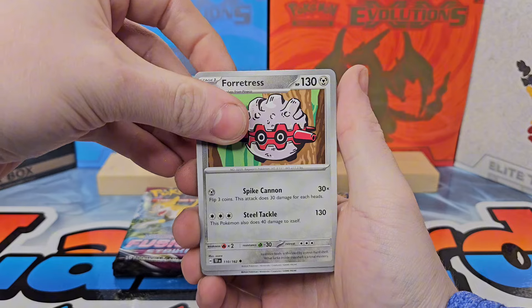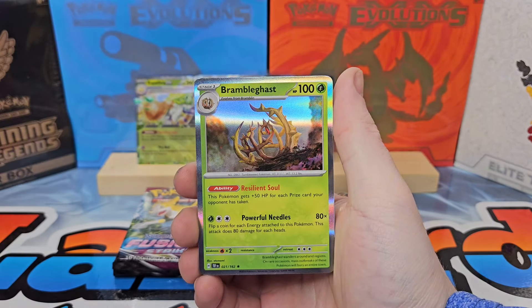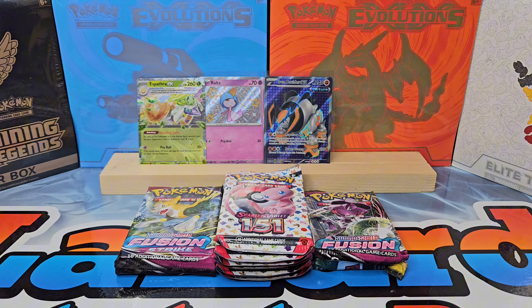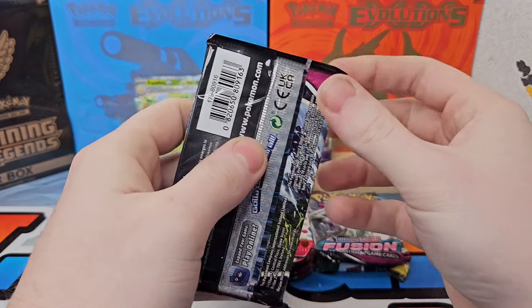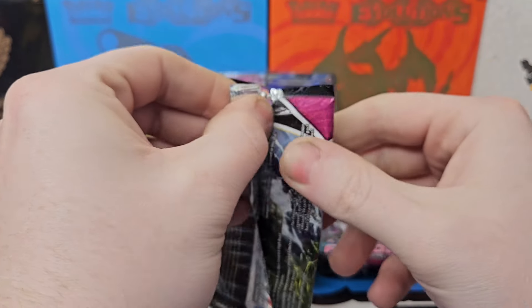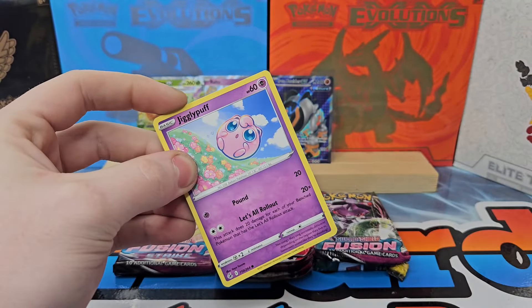Last pack of Temporal Forces — let's go, come on, let's see if we can get something. Coridon reverse holographic, Heatmore, and a Brambleghast regular hollow. All right. We got to slow down here and move on to Fusion Strike. There's an Evolving Skies pack hiding in here somewhere and we got the 151, so I need to start cooking through some of these packs.